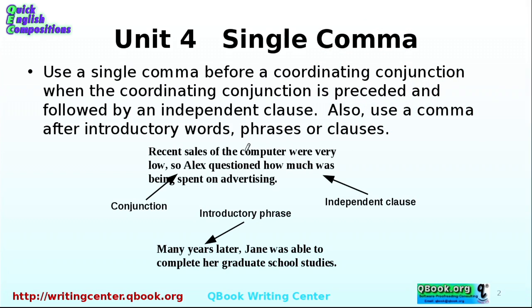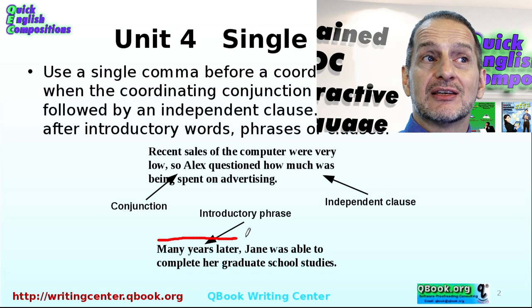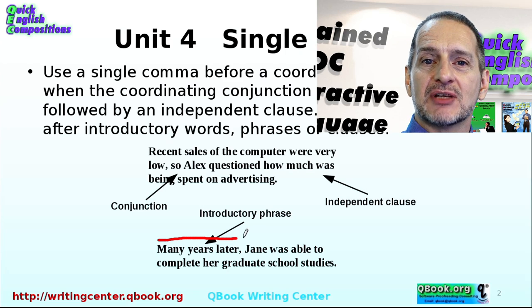Let's look at a couple of simple examples. 'Recent sales of the computer were very low, so Alex questioned how much was being spent on advertising.' Here you have a conjunction 'so' and a comma before it. The second example: 'Many years later, Jane was able to complete her graduate school studies.' We often see this where we have a little introductory phrase about time — next week, last week, next year — some kind of time expression.